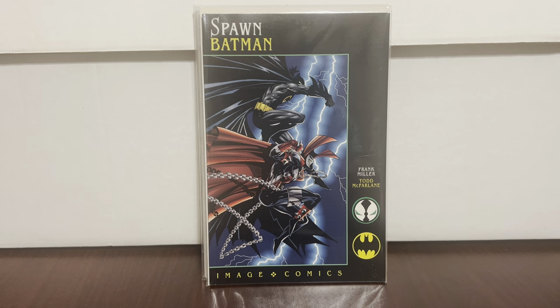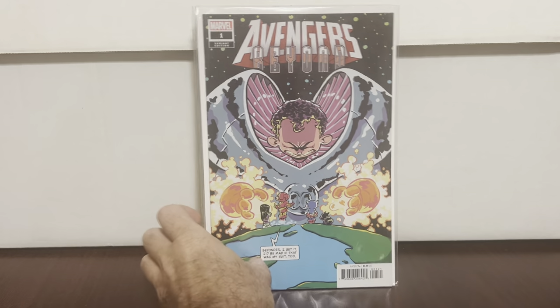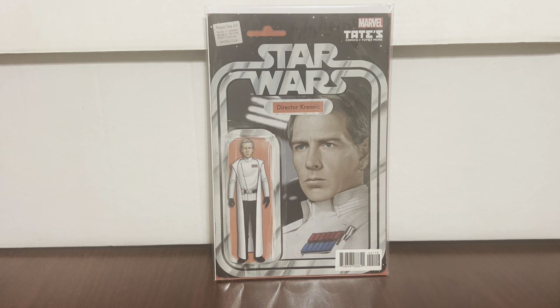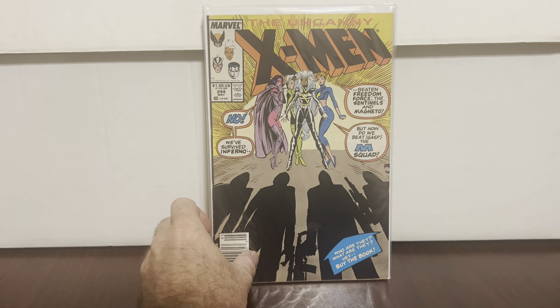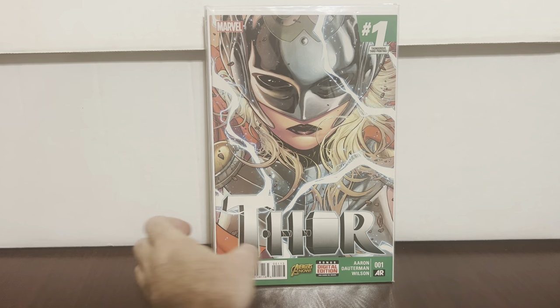Spawn Batman #1 — always like that one. Ultimate Invasion #1 — actually pretty good condition. Found a Scottie Young cover — why not. Another Scottie Young cover — I'll just throw Scottie Young covers in; sometimes I like putting sets together. A fancy foil Batman from the current series — got it. Rogue One #1 — the action figure variant. Long Shot #1 — low grade but still cool. Low-grade Uncanny X-Men #244 newsstand — that was a good one. A retail incentive — actually looks halfway decent.